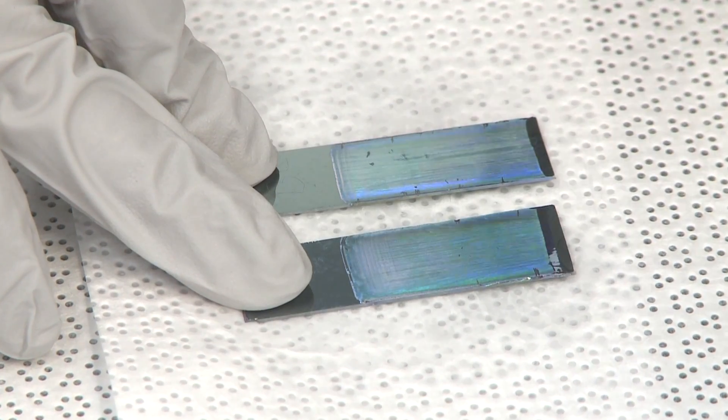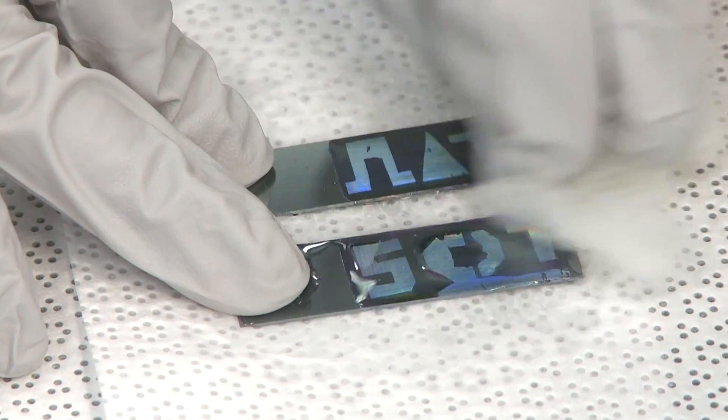For liquid authentication and liquid identification, one big advantage over much of the state-of-the-art is simplicity — the fact that without a power source, with minimal training, maybe just a simple guidebook accompanying the strip, you can use this just like pH paper, but to distinguish between a much broader class of liquids.